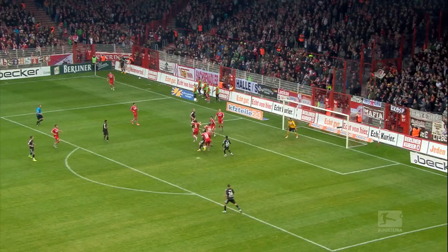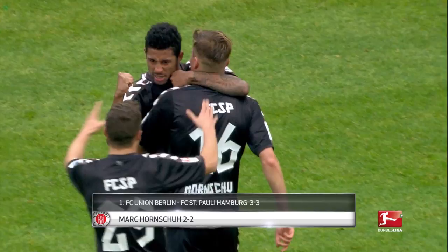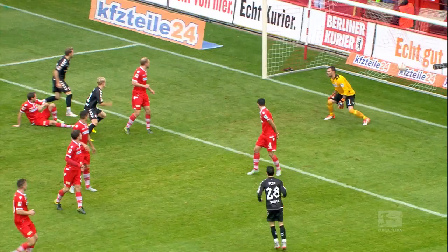As a footballer lurking on the edge of the box, you're always hoping the ball will sit up nicely for you. Mark Hornshoo got his wish this weekend and made no mistake to haul St. Pauli level against Union Berlin. Daniel Babala's cross doesn't quite find its intended target, but it worked out perfectly in the end thanks to a perfect connection from the number 16.